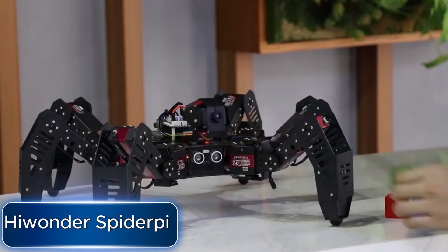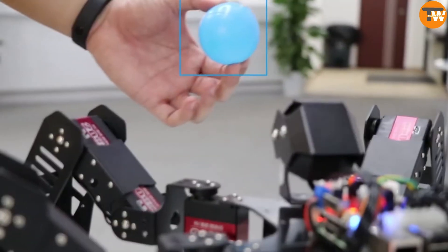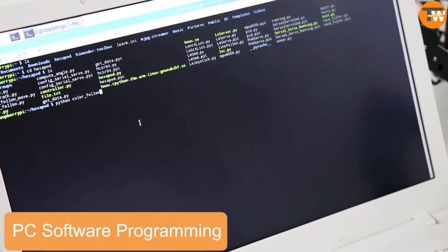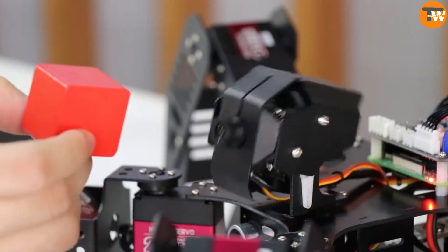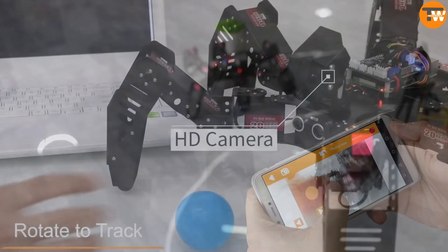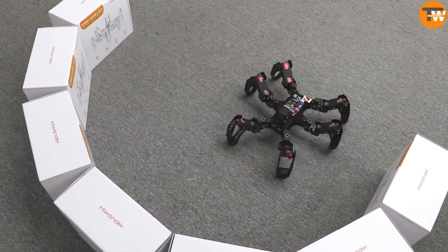Meet the Hiwanda SpiderPy — a super cool gadget that's not only fun but also pretty handy. This spider-like robot is made by a Chinese company called Hiwanda, and it's designed to help you learn the basics of programming. Equipped with a high-resolution camera, SpiderPy can recognize colors and track objects.